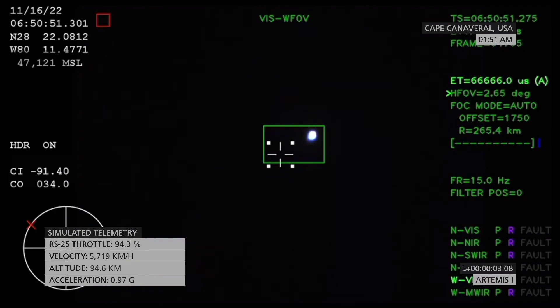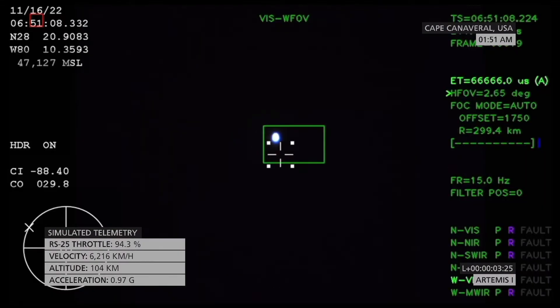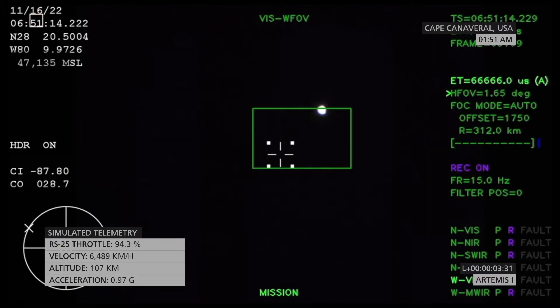Just over three minutes into the flight of Artemis I, now traveling over 4,060 miles per hour, 83 miles downrange. Confirmation that the service module fairing has separated, and that the launch abort system pyros have fired, separating those from Orion as well.